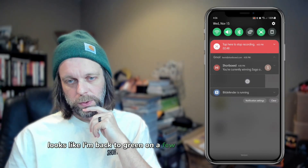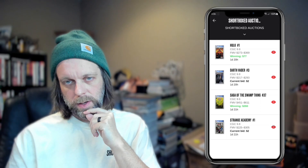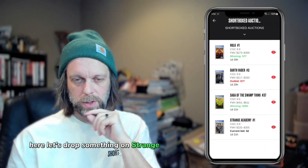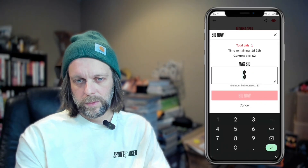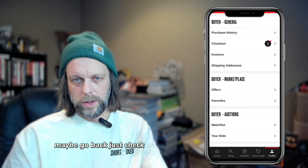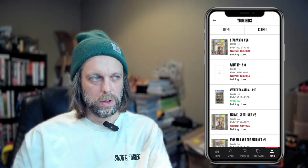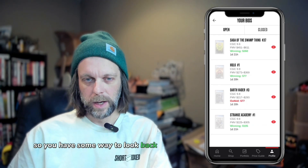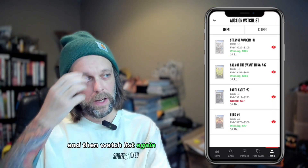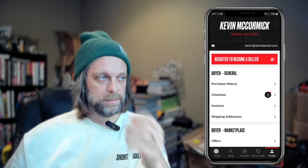Looks like I'm back to green on a few of these books. Let's drop something on Strange Academy. We'll leave that alone for a little bit. You can also go back and check the open bids available. We also store info about closed bids or ones that have ended, so you have a way to look back on those. The watch list is again very helpful if you've got a big lot of books and don't want to sort through them all — it just makes it easy.